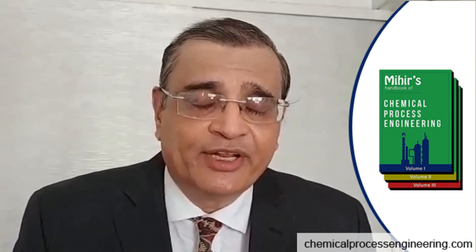Please do visit the website www.chemicalprocessengineering.com for Mihir's Handbook, which will aid the process engineer to carry out the work in a very practical way. Please also like and subscribe to the channel. Thank you.